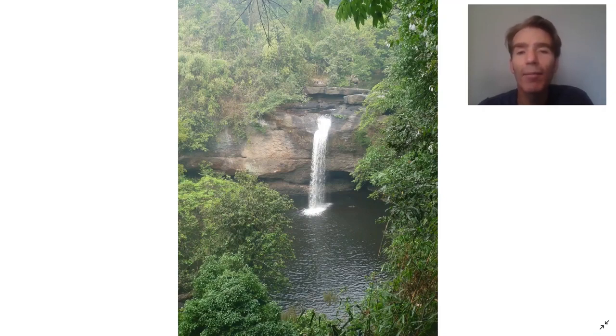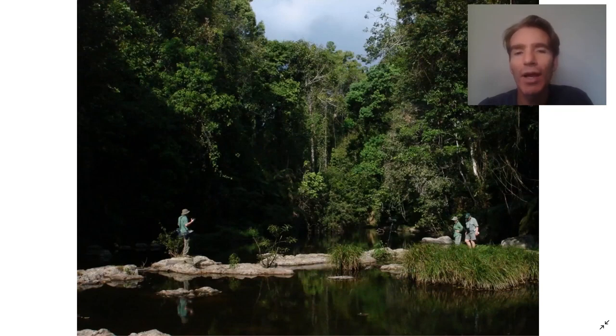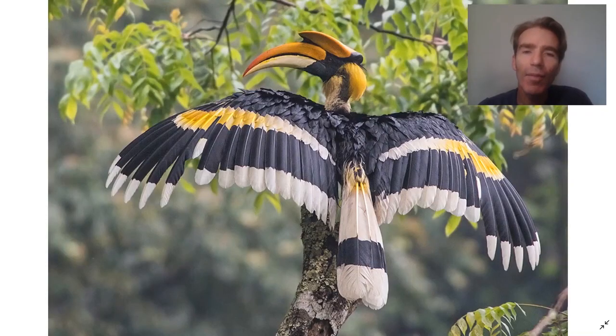Next we're going to drive back through Bangkok and then up to Kauyai National Park. You may have seen the movie The Beach with Leonardo DiCaprio — the beautiful waterfall in that film is one of the waterfalls in this national park. There are nice trails along the riverside and a really beautiful lush forest. One of the big target groups in the park are the hornbills. This is a great hornbill — a really majestic bird.